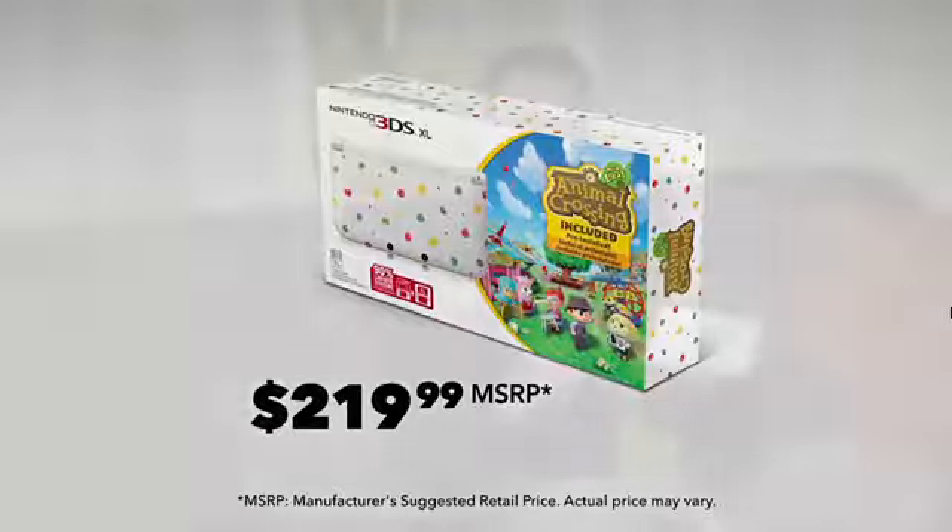This is the perfect way to go if you are interested in the game and looking to upgrade from Nintendo 3DS to Nintendo 3DS XL, or if Animal Crossing: New Leaf is your reason for joining the Nintendo 3DS family.